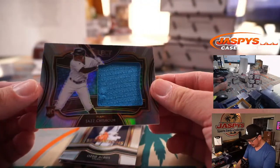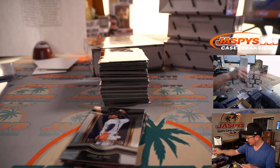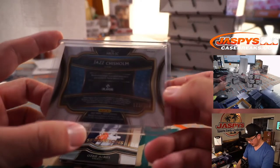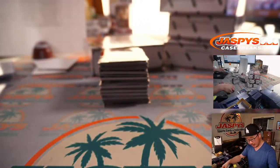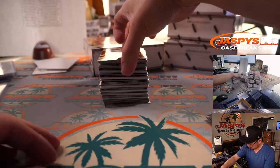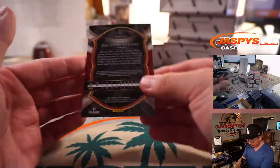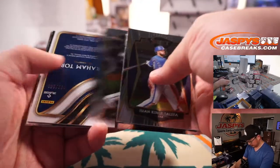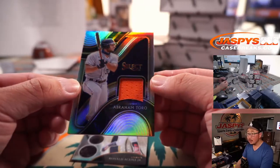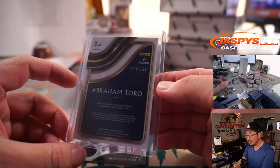We've got a Jazz Chisholm — I was hoping for an autograph. That goes to Mark and the Marlins, 121 out of 150. There's Tanner Hawk, rookie silver, for Shane and the Red Sox. Dalton Varshow tricolor for Nick and the Diamondbacks. And an Abraham Toro relic jersey for Shane, 77 out of 150.